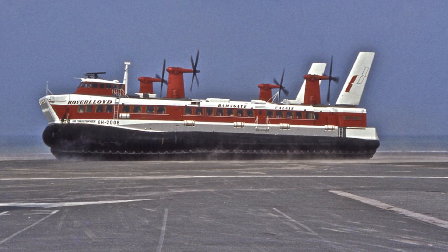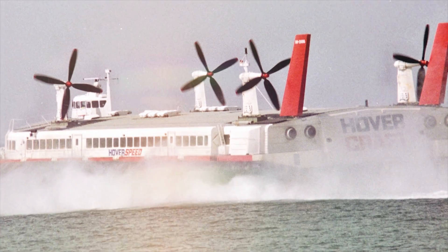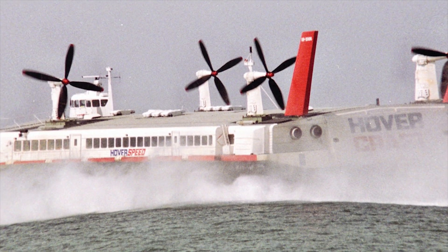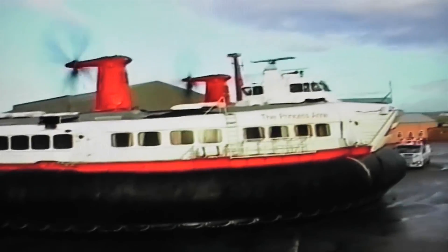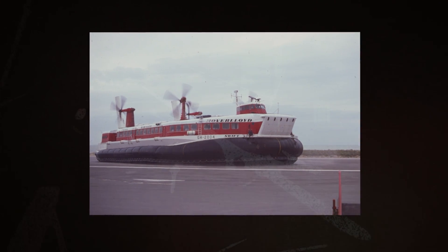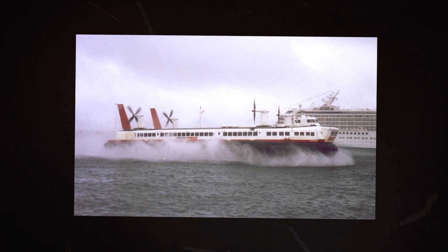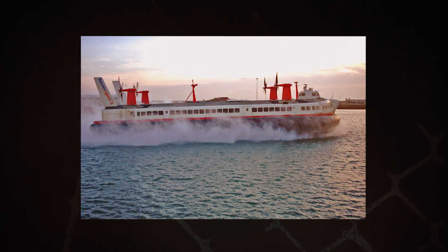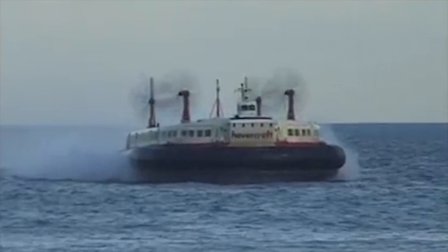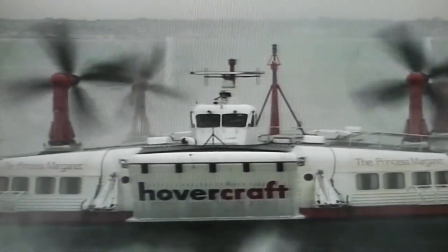The SR-N4 was the largest hovercraft then built, designed to carry 254 passengers in two cabins, besides a four-lane automobile bay which holds up to 30 cars. The first design was 40 meters (131 feet) long, weighed 190 long tons (193 tons), was capable of 83 knots (95 miles per hour), and could cruise at over 60 knots (69 miles per hour). The SR-N4s operated regular services across the English Channel between 1968 and 2000.